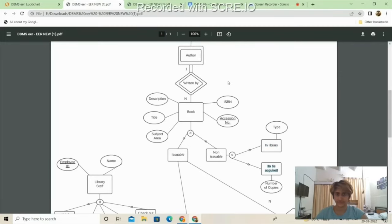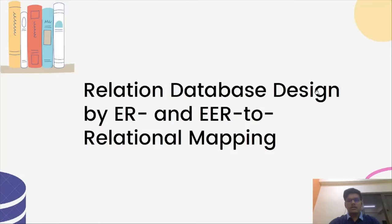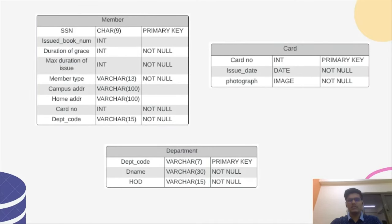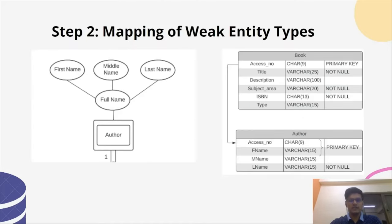Hello, I'm Ayush, and in this module I'll discuss how we mapped the ER and EER diagram into a relational database schema. There are nine steps and we'll go through them step by step. The first step is mapping of regular entity types. In our database we have five regular entities: Book, Staff, Member, Department, and Card, each with a separate relation. Book has accession number as primary key, Staff has ID, Member has SSN, Card has card number, and Department has department code.